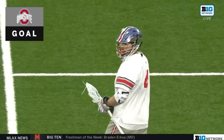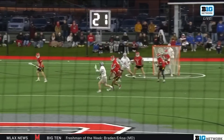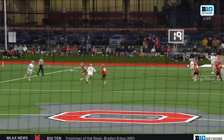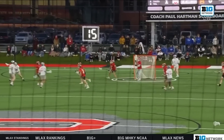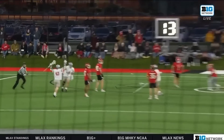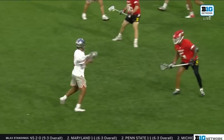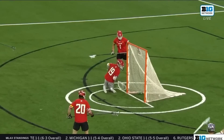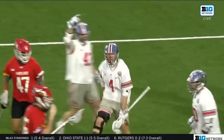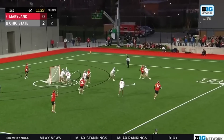The Maryland defense has to respect the speed and the athleticism of Ari Allen, so you're not going to see them jamming him or putting a stick in his gloves because they're worried about the dodging ability. Ari Allen shows off his feeding chops on this one — feet planted, hands free — and he finds Colby Smith, the sharpshooter for the Ohio State Buckeyes. He can be a stretch shooter. He's great inside.